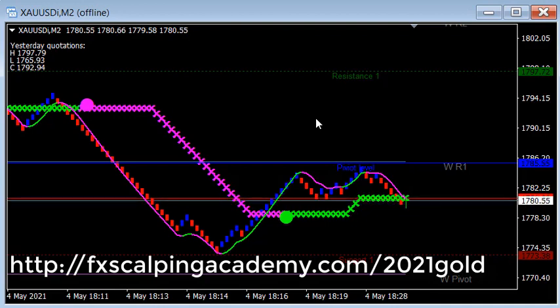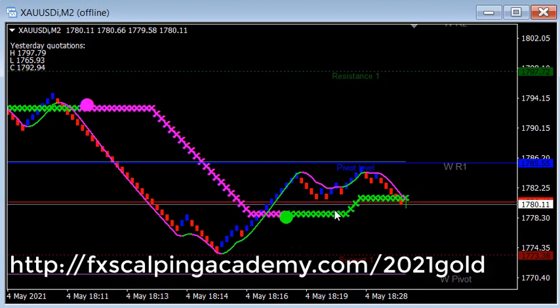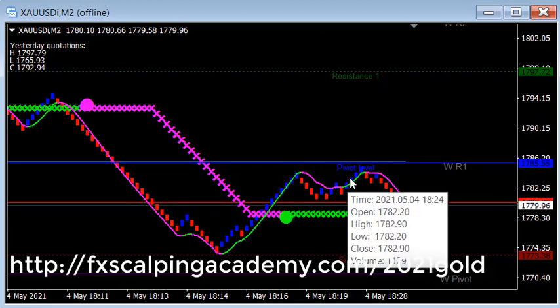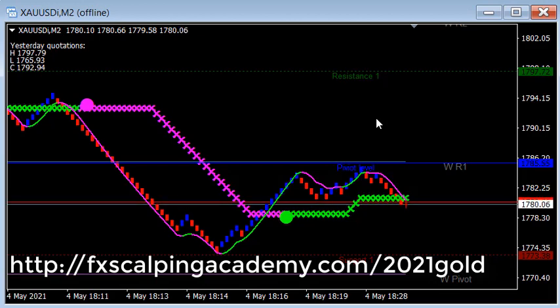Gold can have kind of crazy price action every once in a while, but if you just stick with the rules — only sell when price is below the magenta line, only buy when price is above the green line, and you have corresponding signals from the RINCO signal line — you're going to be in good shape. When you lose, you lose a little; when you win, you win a lot. You can't ask for anything better than that. I hope this helps explain the trading method. If you have any questions, send me an email at jeff@simpleforexsystem.net and I'll get back to you as soon as I can. Thanks for watching and we'll see you in the next video.